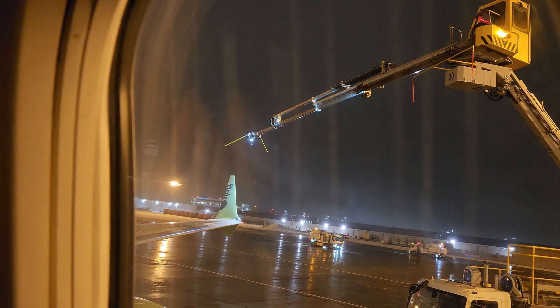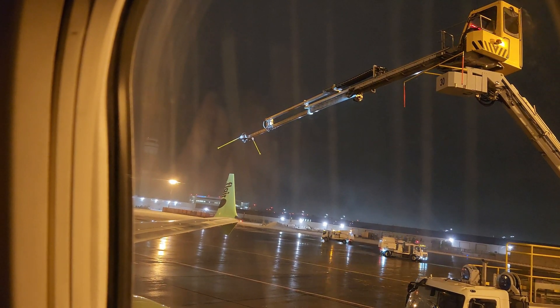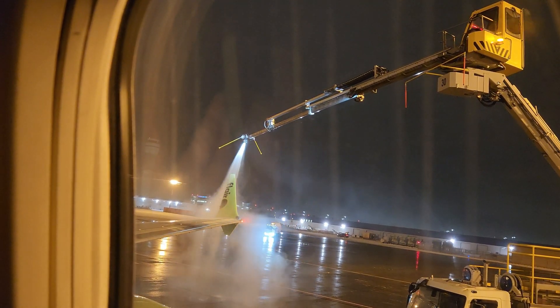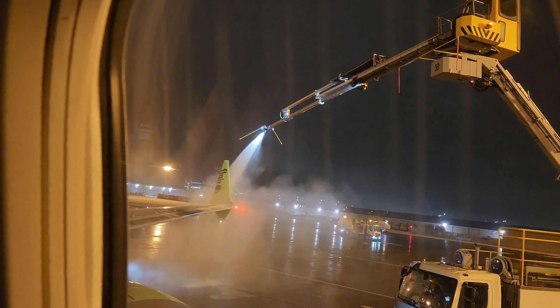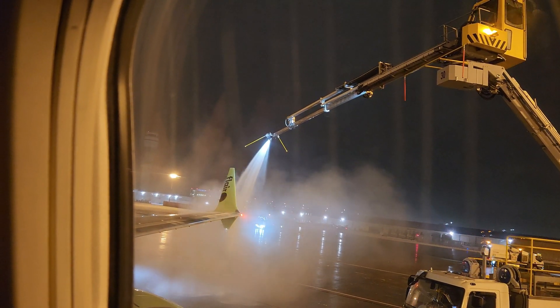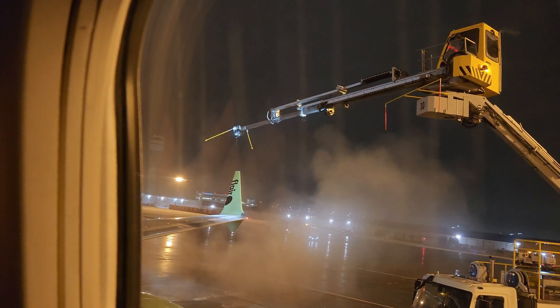First, we start with a thorough inspection of the wings and tail. Every nook and cranny is carefully examined to identify any hidden snow or ice. Then, using specialized equipment and de-icing agents, we carefully remove the snow.